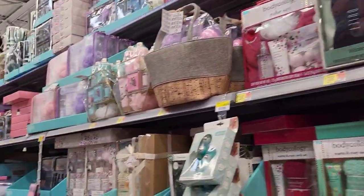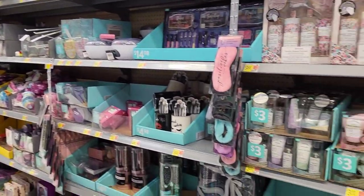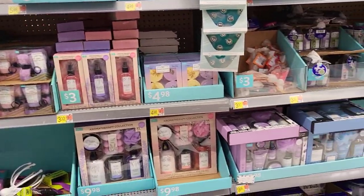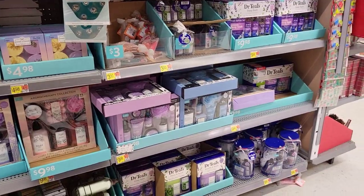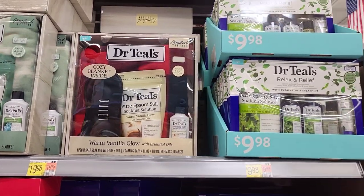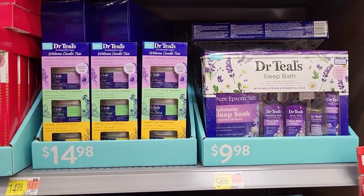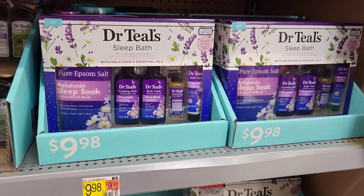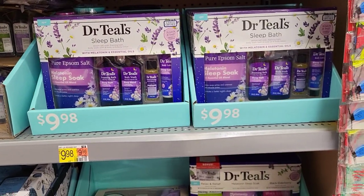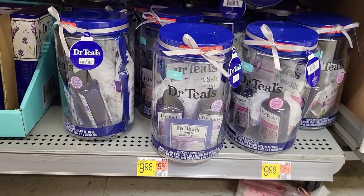Here is our next aisle with lots of cosmetic, perfumey, girly-ish stuff. There was so much that instead of going over each individual piece, I decided to just span some sections so you get an idea of what's going on and the prices.